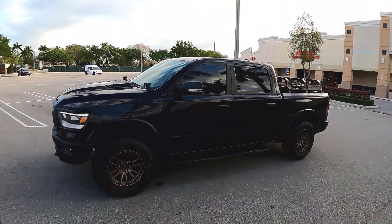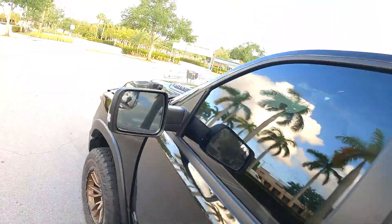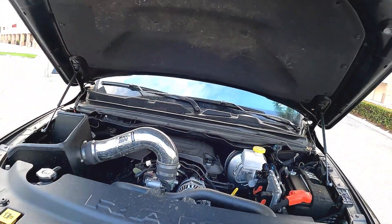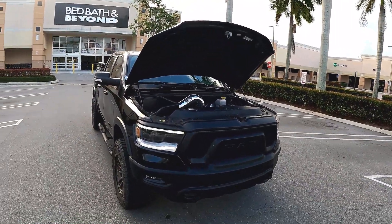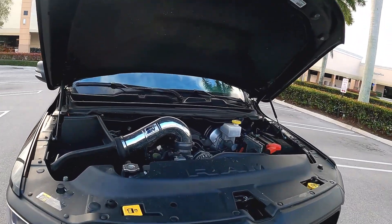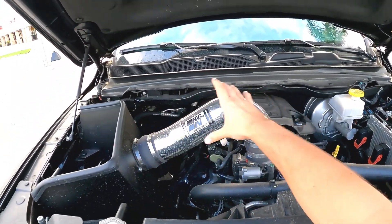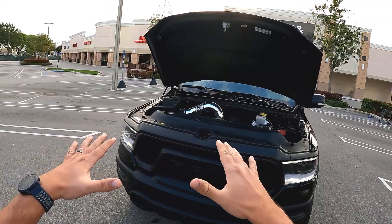I decided to go with bronze wheels to just have a splash of color on the truck, which I think sets it off nicely. Under the hood we have the 5.7-liter V8 — 395 horsepower and 410 pounds of torque. I don't have the e-torque, which gives you a little more boost and slightly better mileage, but otherwise it's pretty much the same. The only mod I've done under here is the K&N air filter, which looks a lot better than the plastic cover that comes with the original air filter — though I need to clean it since we went mudding.